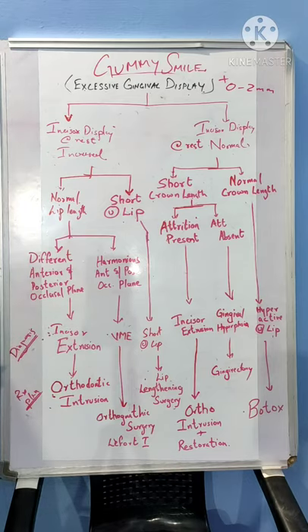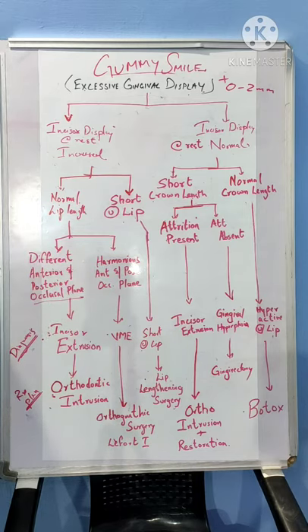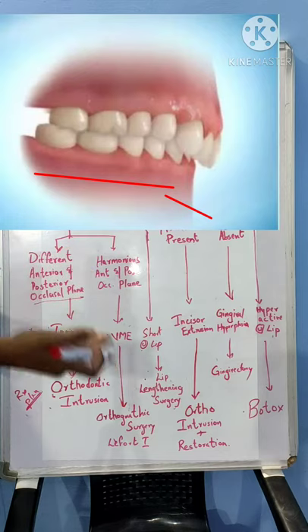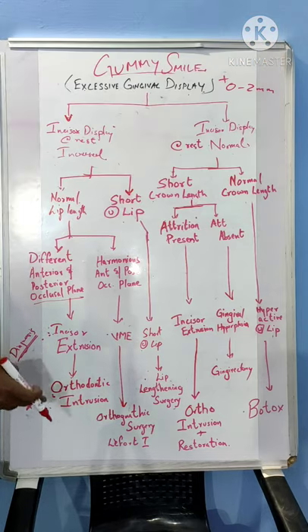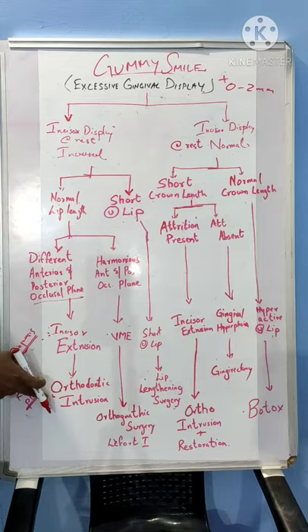How do we differentiate between dental and skeletal causes — that is, incisor extrusion versus the entire maxilla descending down? For that, we need to look at the occlusal plane. If there is a difference between the anterior and posterior occlusal plane, or a step between the anteriors and posteriors, it is the anterior dentition which has extruded. Such extrusion needs to be corrected using orthodontic intrusion — various intrusion mechanics include 2×4 appliance using TADs, temporary anchorage devices, or other mechanics. If there is a harmonious occlusal plane between the anterior and posterior, both have descended, which means the maxilla itself has descended — vertical maxillary excess — and such etiology needs to be treated with orthognathic surgery, specifically LeFort I surgery with superior repositioning of the maxilla.